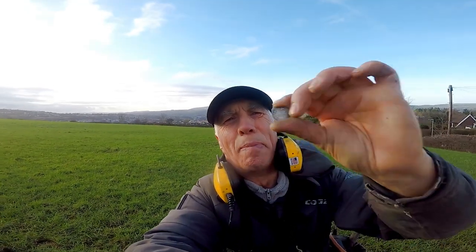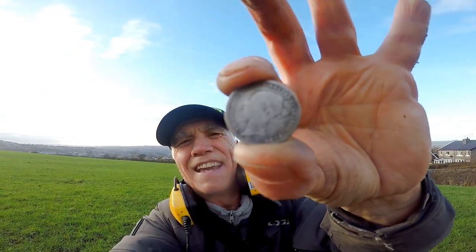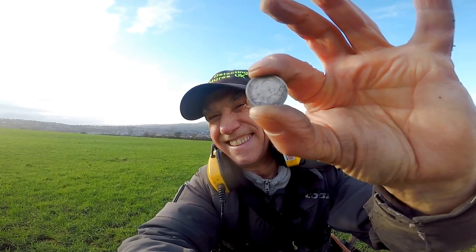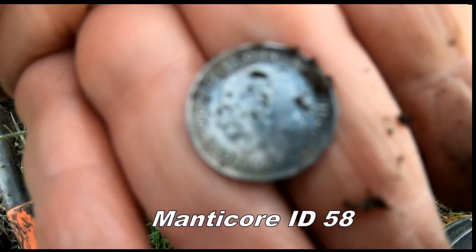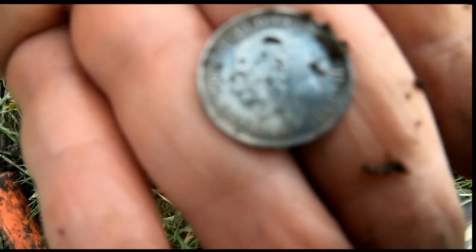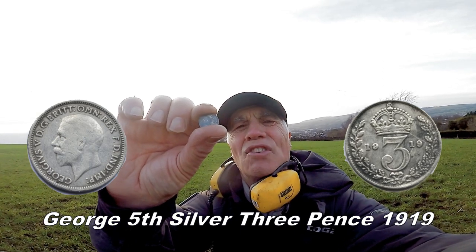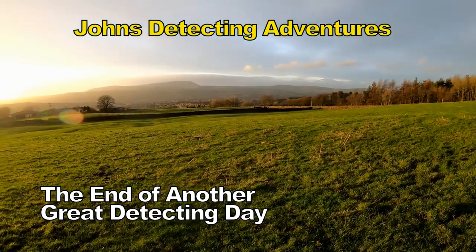Oh yes, and another silver sixpence — Victoria, sixpence, I think 1864, something like that. Silver, it's coming out now. There we have it, another sixpence of George V bites the dust. Just after the First World War. And the silver just keeps coming out — George V, just after the First World War.